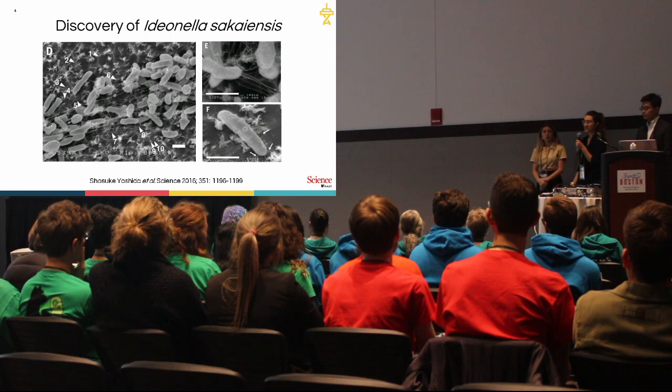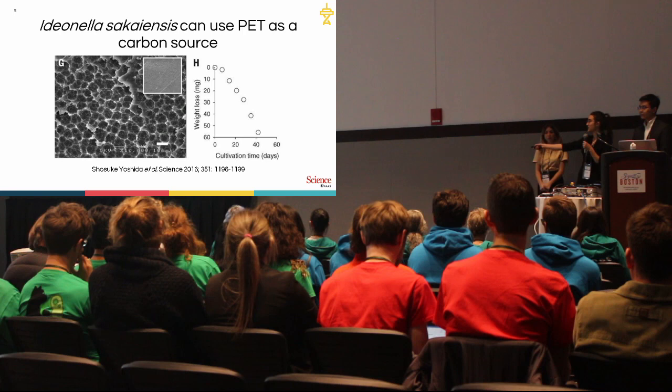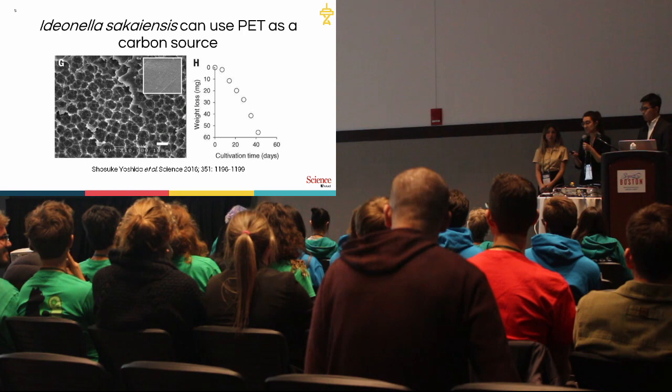Given the magnitude of this problem, our team was really inspired by the discovery of Ideonella sakaiensis in 2016. This microbe is actually capable of surviving on PET as a carbon source. As you can see in this graph, after approximately 40 days, this microbe is capable of degrading low-crystallinity PET film.